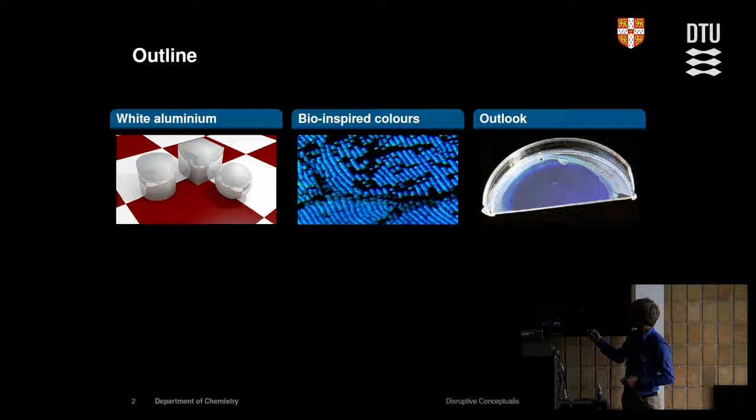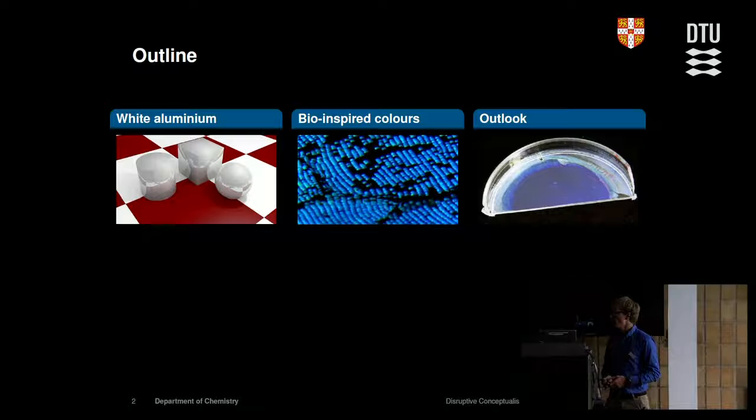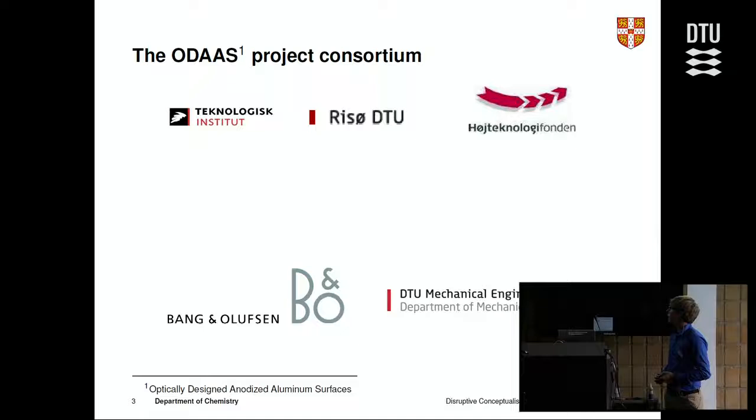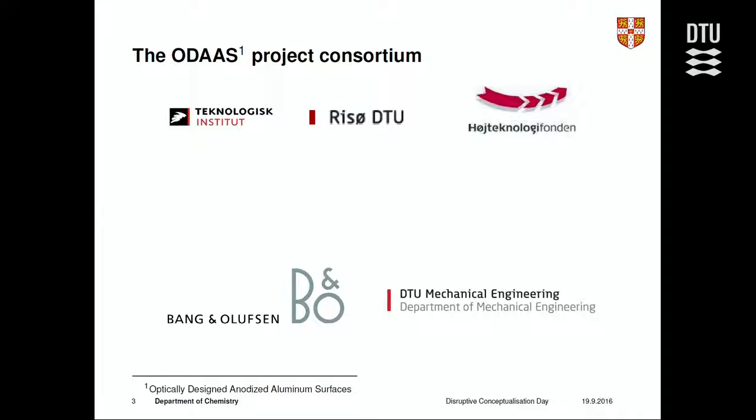Breaking down my title: it's 'white aluminium by bioinspiration.' First I'll tell you about white aluminium and how I got involved in the project, then how bioinspiration helped, and finally an outlook on what we're doing now. The project I worked on was called ODAS — Optically Designed Anodized Aluminum Surfaces.